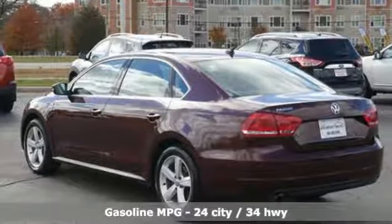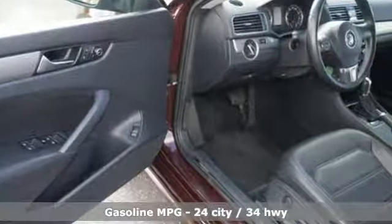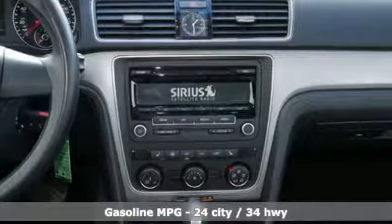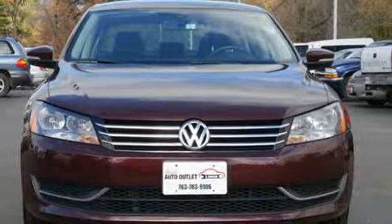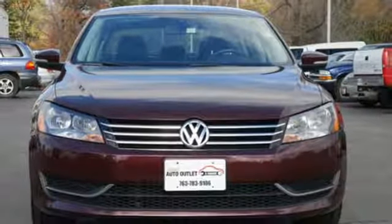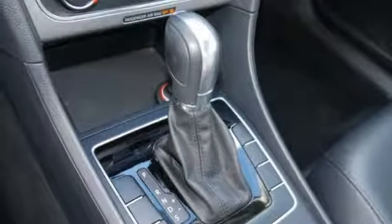Streaming audio, wireless phone connectivity, front heated bucket seats, three 12-volt power outlets, driver and passenger heated seat back, intercooled turbo inline four-cylinder engine, aluminum wheels, gas pressurized shocks, and automatic transmission. Enjoy every drive in a Volkswagen.